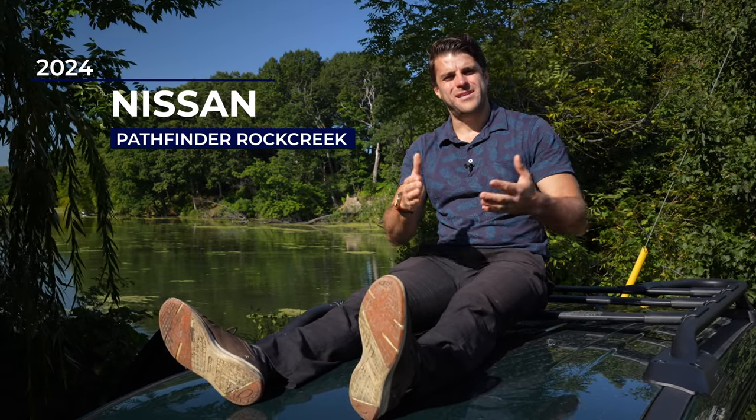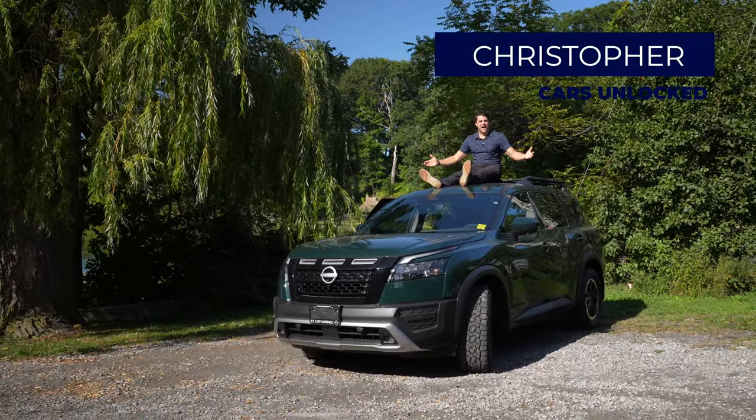Is the 2024 Nissan Pathfinder Rock Creek worth your extra $3,000? Come for a drive with me and find out.